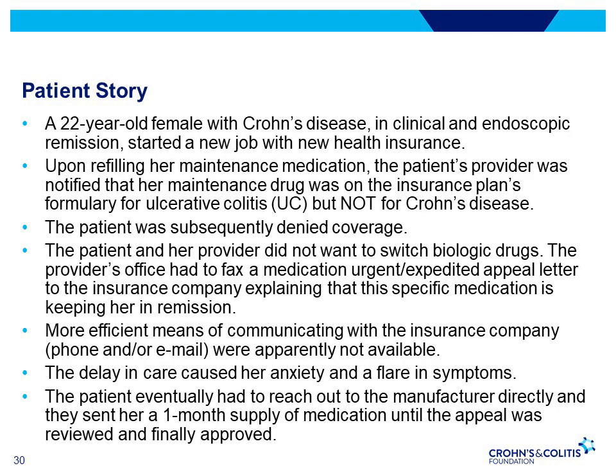Here is an example of a patient dealing with a delay in access to treatment. A 22-year-old female with Crohn's disease, currently in clinical and endoscopic remission, recently started a new job with new health insurance. When refilling her maintenance drug, it was not on her insurance plan's drug formulary — it was in the formulary for ulcerative colitis but not Crohn's. She was denied coverage.